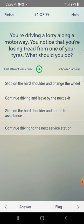You are driving a lorry along a motorway. You notice that you are losing tread from one of your tires. What should you do? Options: stop on the hard shoulder and change the wheel, continue driving and leave by the next exit, stop on the hard shoulder and phone for assistance. Answer: stop on the hard shoulder and phone for assistance — third one.